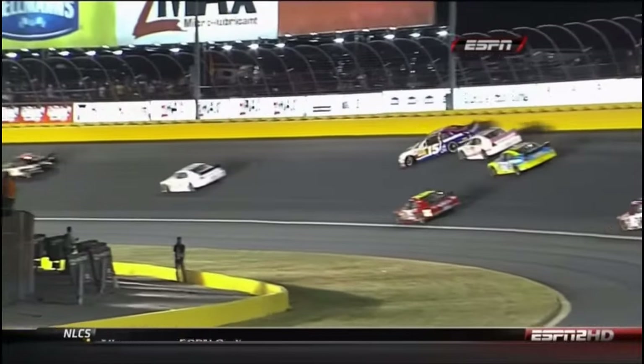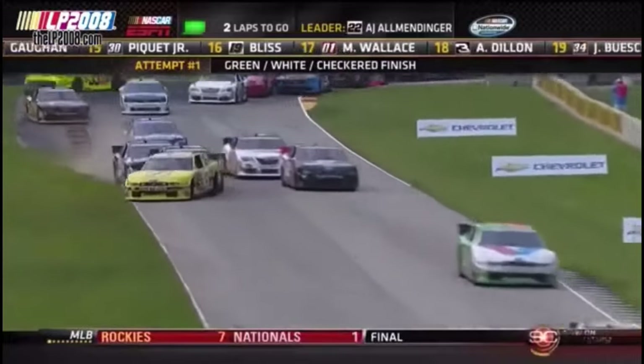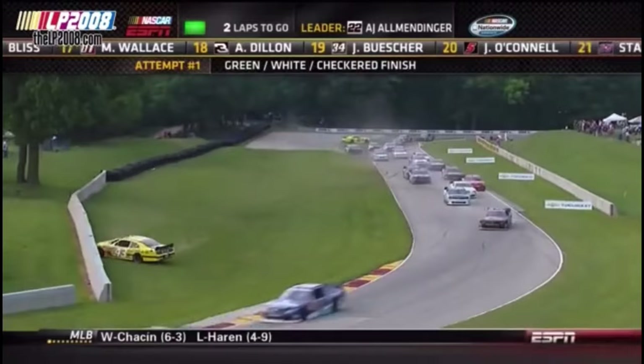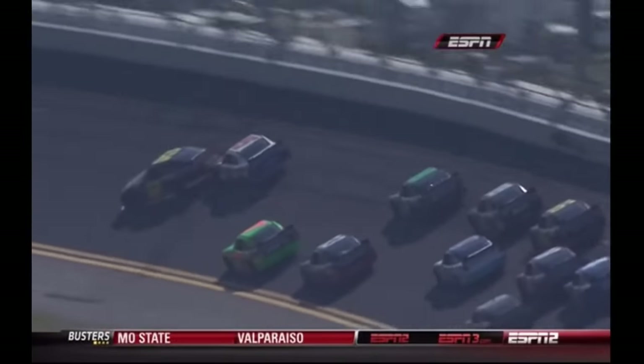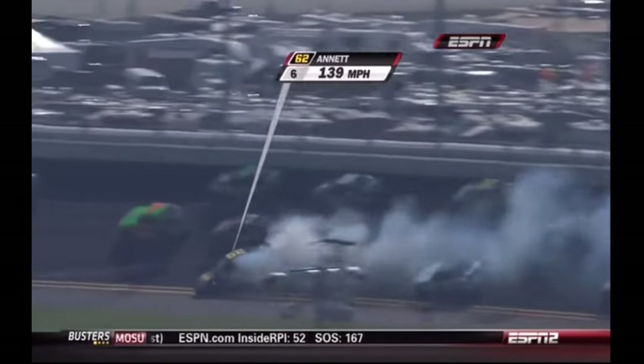Michael Annette gets loose right in front of Shelby Howard and Nemechek — nowhere to go. Man, those two get collected. And remember, they did good for him. Contact there — Michael Annette going around, and more behind him. Max Pappas is spun. You can see right there — looks like Kenny Wallace got tagged.